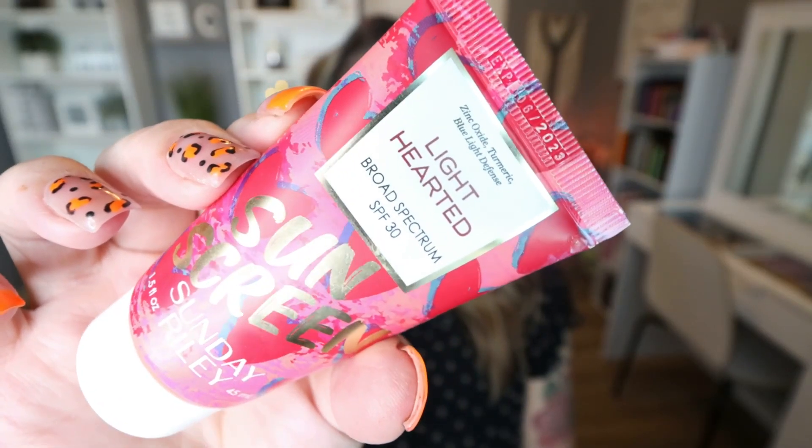From Sunday Riley, this is their Lighthearted Broad Spectrum SPF 30 facial sunscreen. I was sad when this emptied out — it actually lasted a very long time. When I first got it I thought the container was tiny and it's not cheap, but it lasted me months and months. I live in Arizona and use sunscreen on my face every single day. I love this one — it adds a pretty glow to your skin, kind of a glow from within, and it's a great sunscreen to layer under makeup. I've already repurchased and am currently using it.